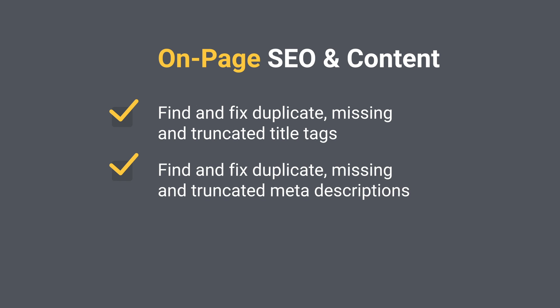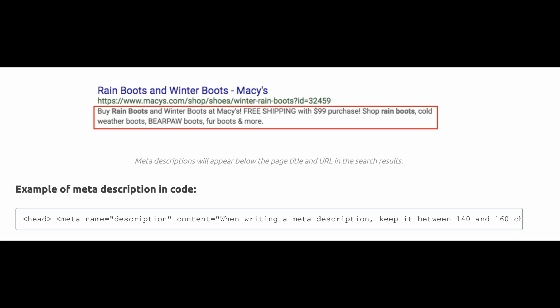Find and fix duplicate and missing meta descriptions. While meta descriptions haven't been used as a direct ranking factor for many years, this is usually what shows beneath your site's title tag on the SERPs. It is your meta description that encourages a user to click on your listing over someone else's, and it can either positively or negatively affect your organic CTR. If you don't have a meta description, Google will display part of your page's content, which could include navigation text and be far from enticing.